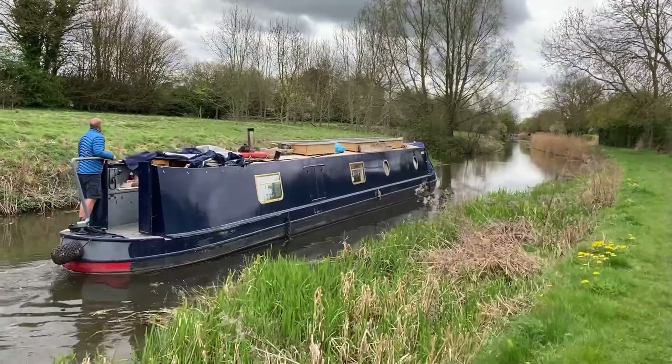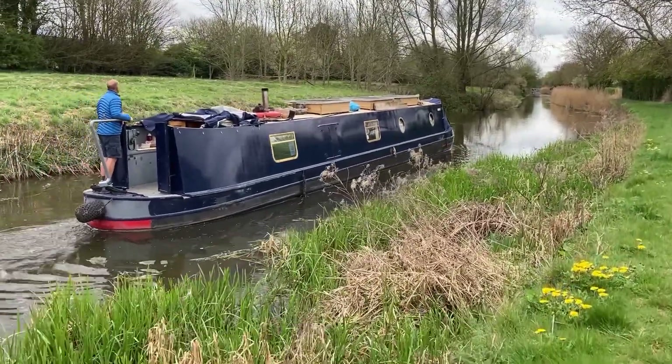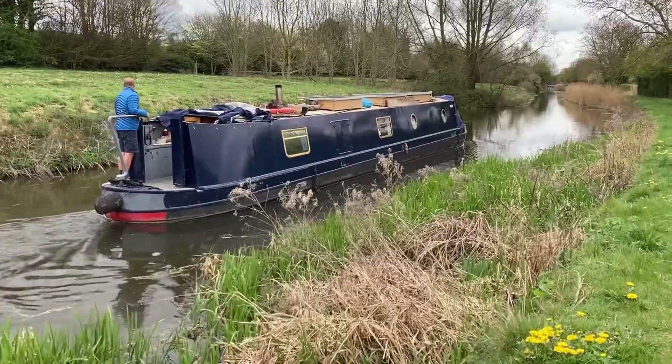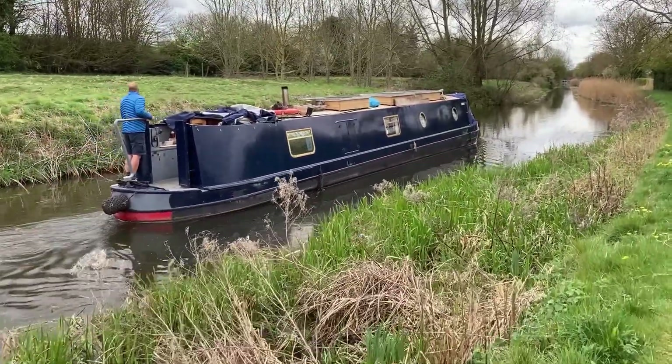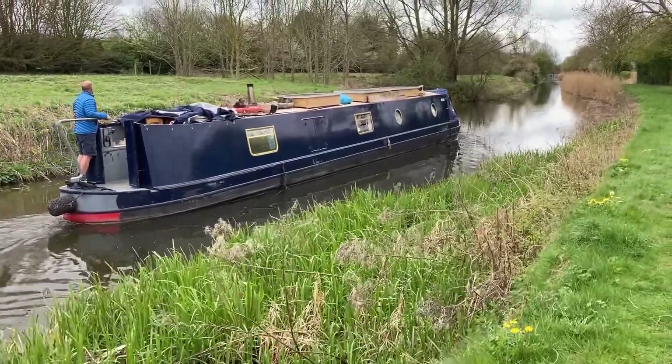Once we left Retford and Worksop Boat Club, I moved the van up to Clarborough and then walked back to meet Paul on the boat. There are very few stopping points along the canal apart from under bridges, so it was quite nice to walk along the towpath and get a bit of video as well.